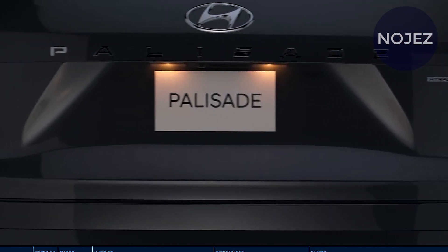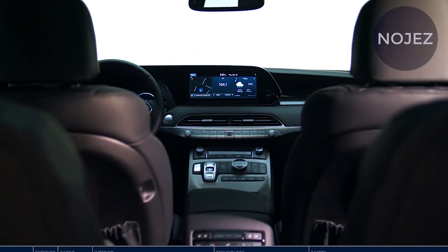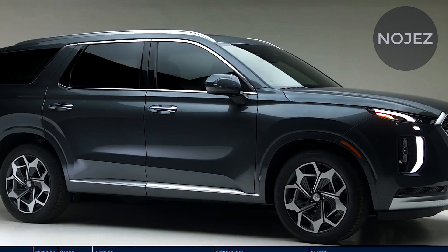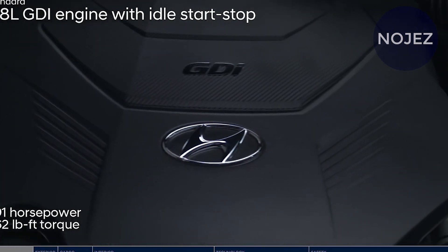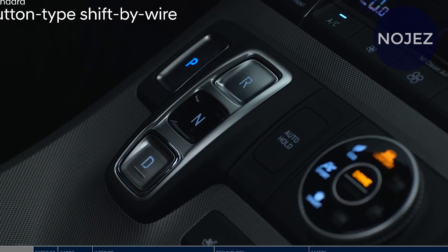This is how to make the truly impeccable Palisade Calligraphy, from uniquely designed details and lighting upgrades to exclusive 20-inch alloy combinations and stitched leather seating and door surfaces. Calligraphy goes the extra mile in luxury.